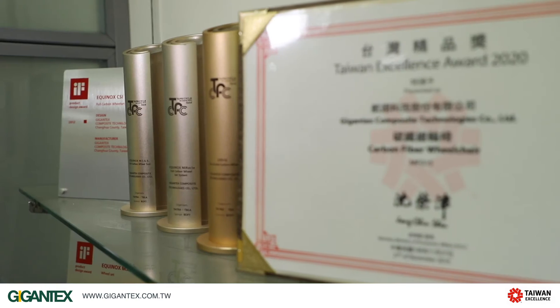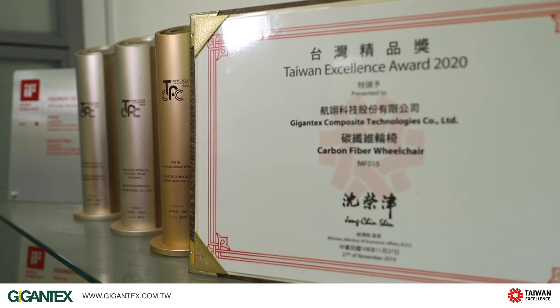We received feedback and calls from users — they wanted a lighter wheelchair. So we designed a new model, MF015. It is around 7.5 kilos and it is lightweight, rigid, and comfortable. It is also the winner of Taiwan Excellence.